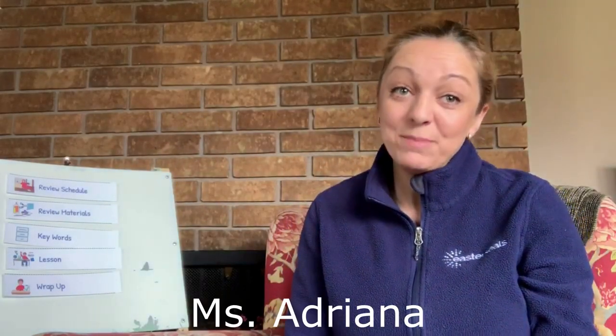Good morning! My name is Miss Adriana and today in the Illinois Autism Partnership virtual classroom we are going to read another book together. Remember, reading aloud is an important thing to do. It helps us with vocabulary, it helps us with expressive language, and most of all it is a fun thing to do at home.